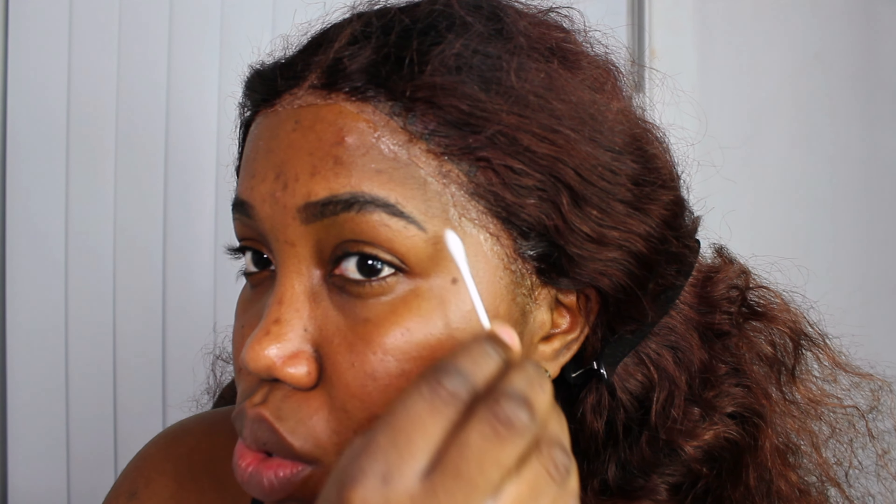I have laid both sides down. I'm going to be going in with the rubbing alcohol and a Q-tip to just clean up these edges — as you can see, you don't want to be having glue residue on your skin or the hairline.